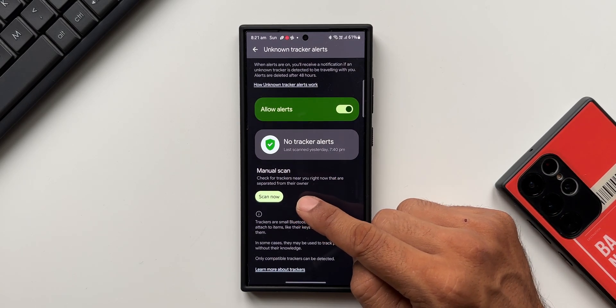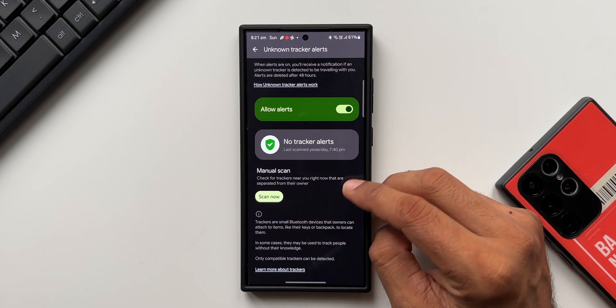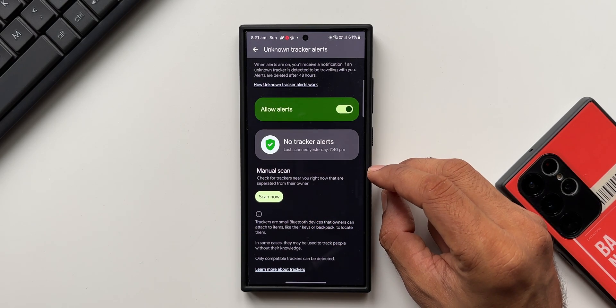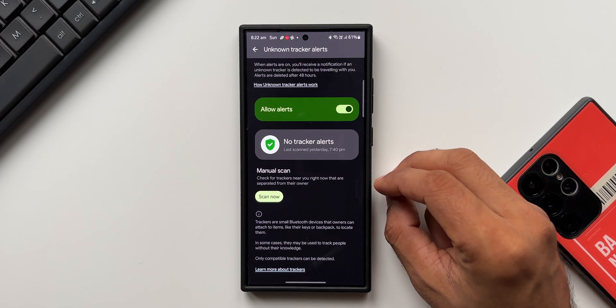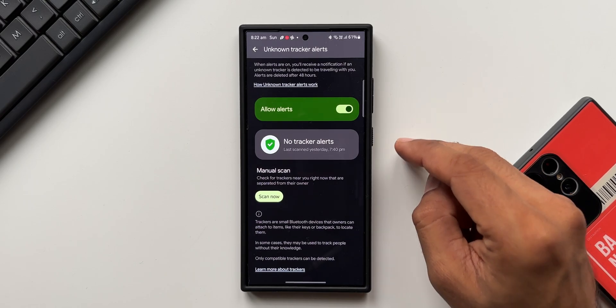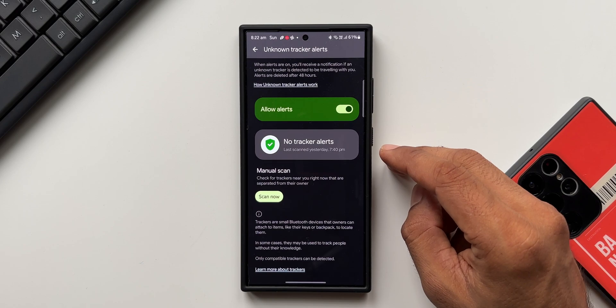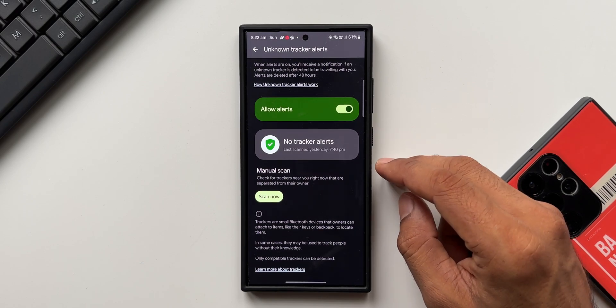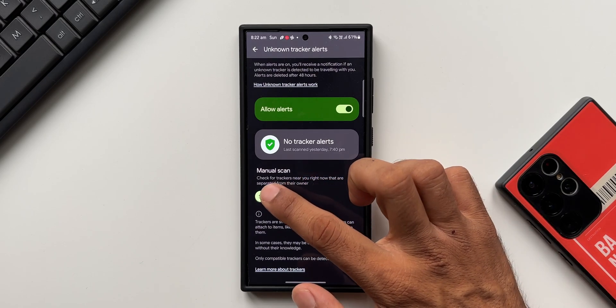We've also got a 'Manual Scan' option: check for trackers near you right now that are separated from their owner. This is another scenario — you can check for trackers near you that are separated from their owners. If somebody else has lost their tracker and it's somewhere around you or inside your belongings, you can track that down and inform the other person.